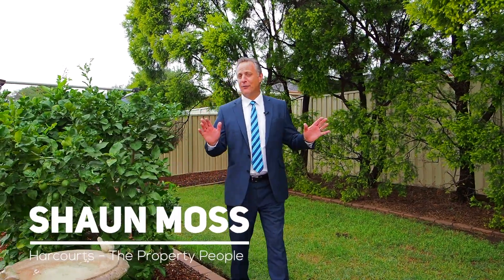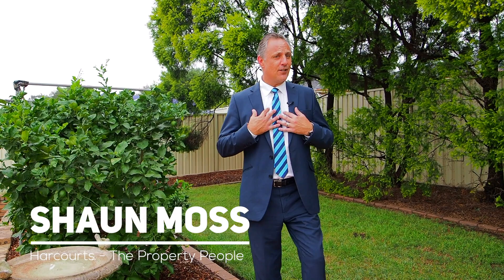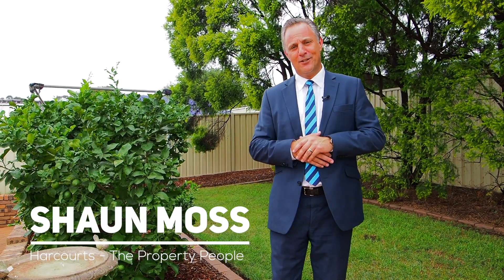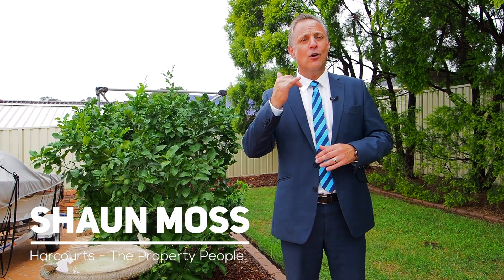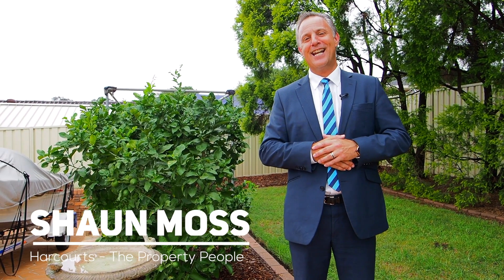This is by far the best three-bedroom property I've seen for sale in Raby in over 12 months. Also boasting a 5.5 kilowatt solar system, I urge everybody to give me a call today or simply turn up to my next Saturday's open house.